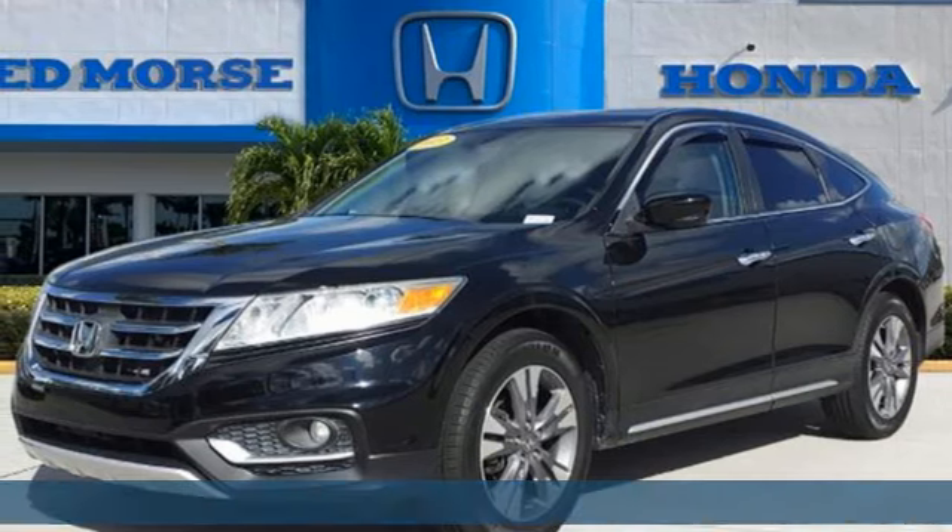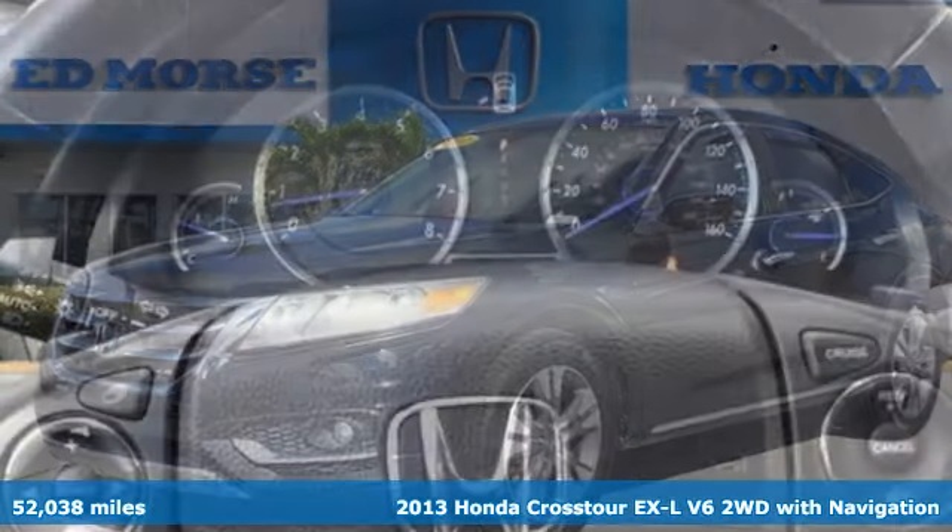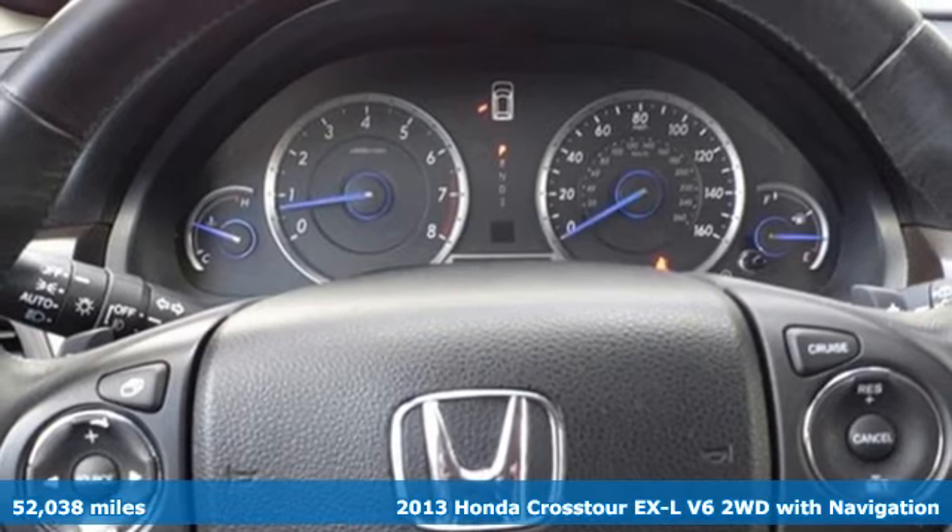It's a 2013 Honda Crosstour. It's Honda, so longevity comes standard.